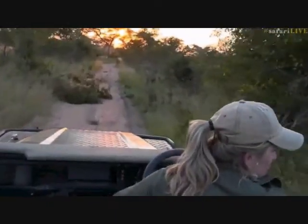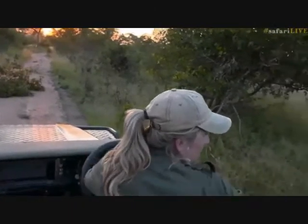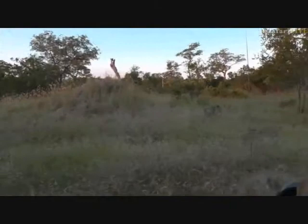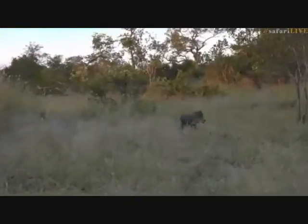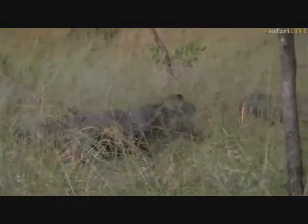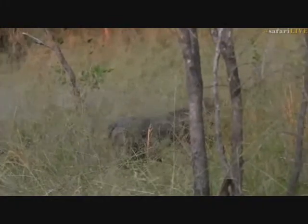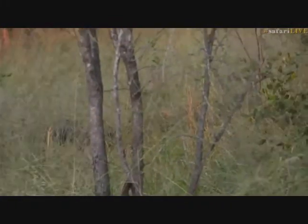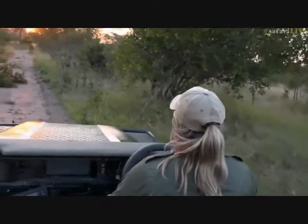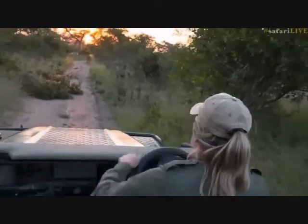Warthogs — I just saw them hiding in the grass! There's a whole lot of them. I think they're going to go into this mound perhaps — getting ready to go back to sleep. She looks like an old girl; I think we've actually seen this warthog before. They've now disappeared — sorry guys, gave you a bit of a fright.